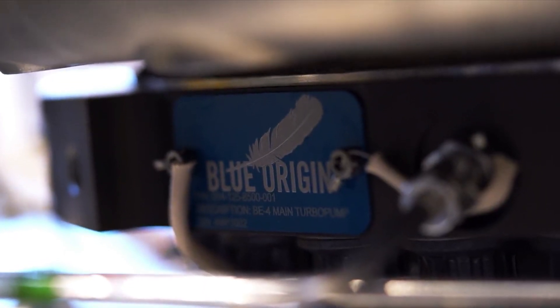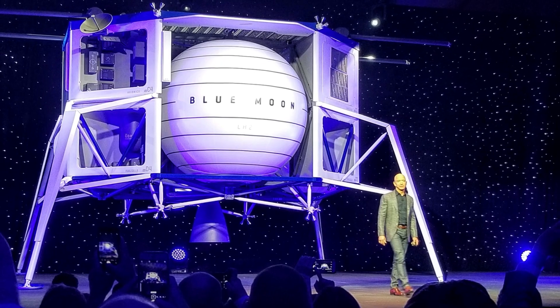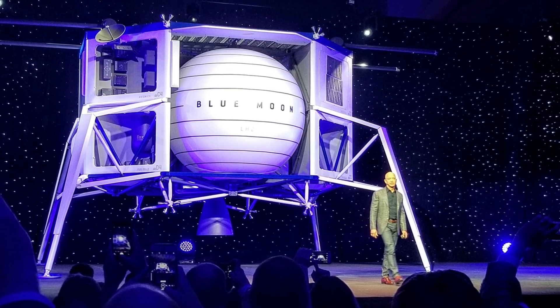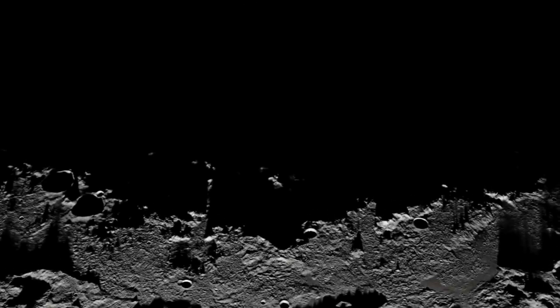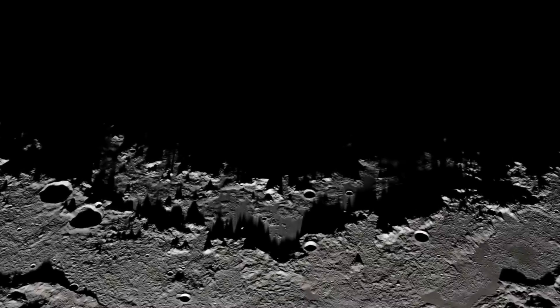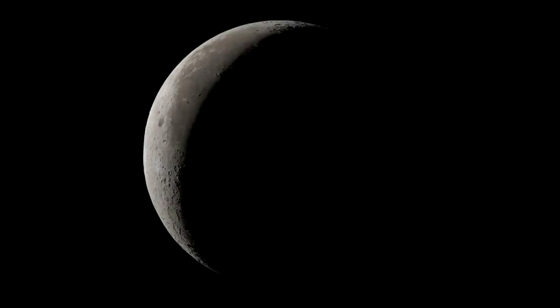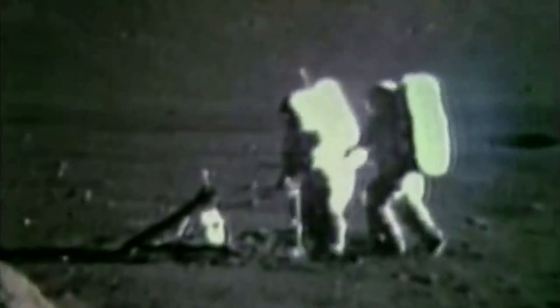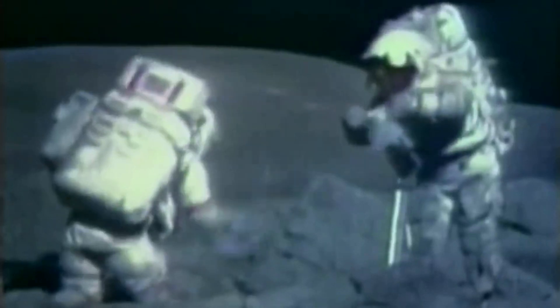Blue Origin began development work on the lander in 2016, publicly disclosed the project in 2017, and unveiled a mock-up of the Blue Moon lander in May 2019. The first projected mission as of 2018 was a 2024 Lunar South Pole Region landing, where a series of landings could deliver infrastructure for a moon base. A second potential use was as part of a NASA-funded Integrated Lander Vehicle, or ILV, effort in 2020 that would have carried humans to the moon, but NASA did not select the ILV design in the April 2021 Artemis HLS program selection.